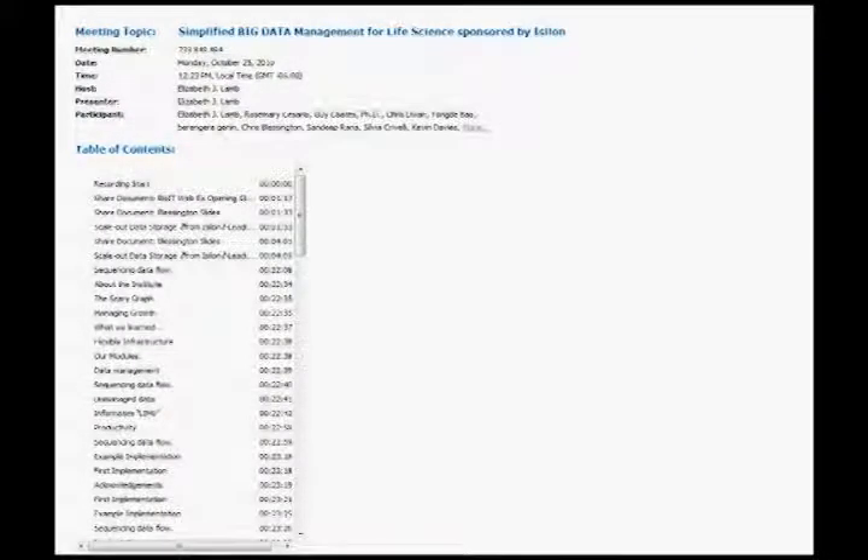Let me just set the stage for what we're going to talk about today. Scientists and researchers, as you all know, are generating astonishing volumes of data that need to be securely managed and stored and yet also remain accessible to the organization's users. But with increasingly stretched resources, the ability to leverage the existing IT infrastructure at these organizations is absolutely imperative. Today you're going to hear from three industry experts who will provide valuable perspective on the real-world challenges of managing the data bonanza, particularly in next-gen sequencing, and how some of the world's leading genomics research organizations are coping with the data deluge.